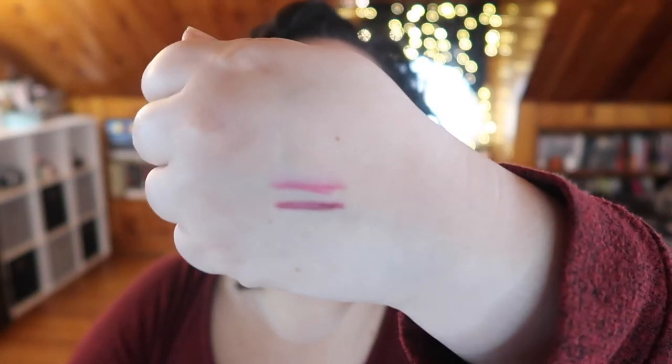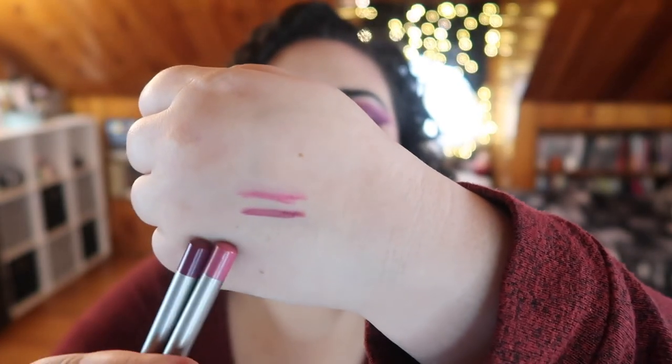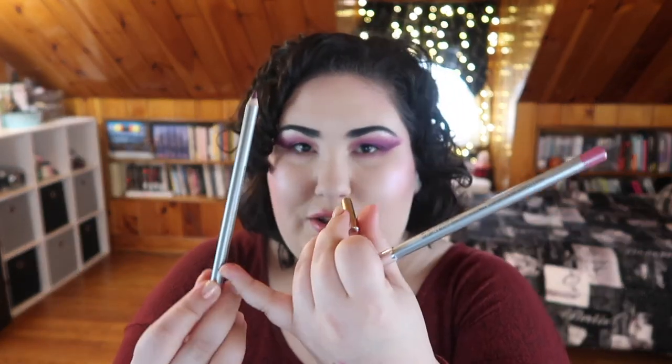Last but not least, we got two Liner Definer lip liners by Mirabella Beauty at $18 each. They can be used to outline lips or as an all-over lip color. The two shades are a light rose and a mauve berry. They're nice big pencils, very sharp, and look sharpenable. I got the shades Smart and Tees — and I kind of like those names. I'm excited to try these!